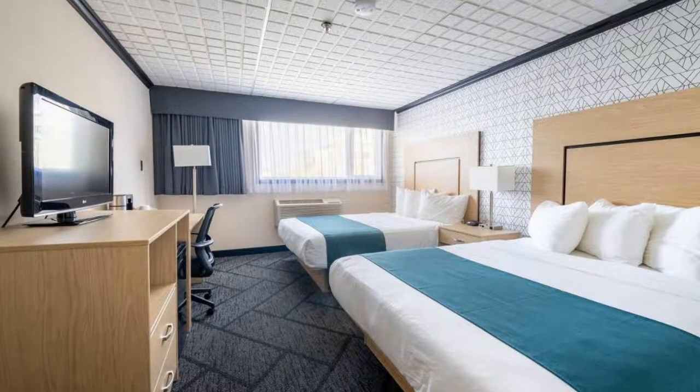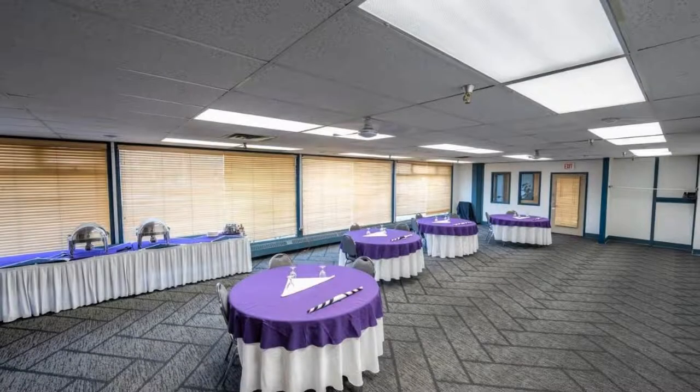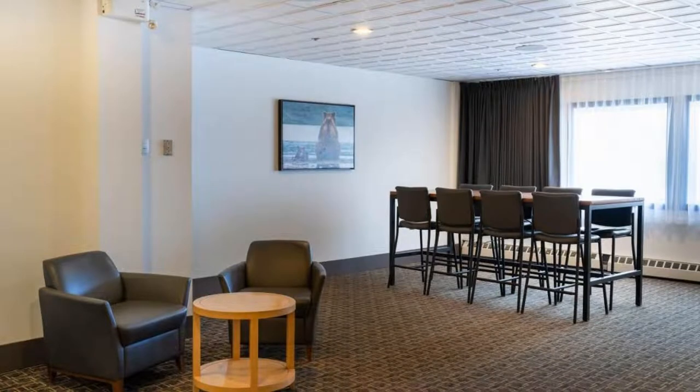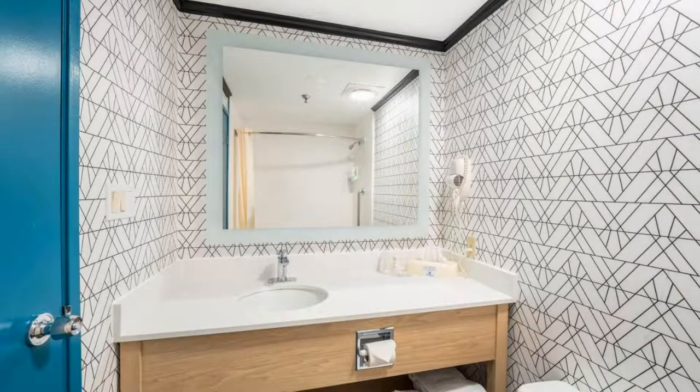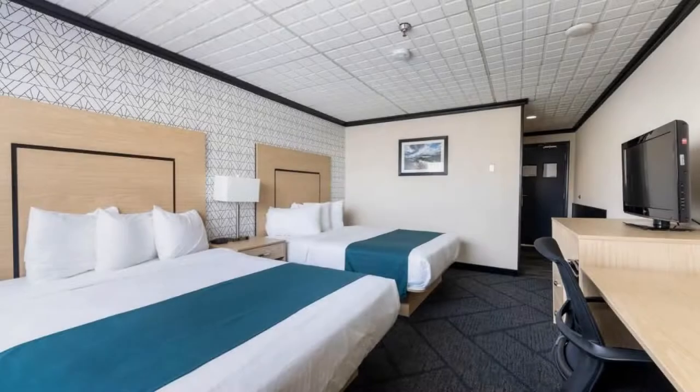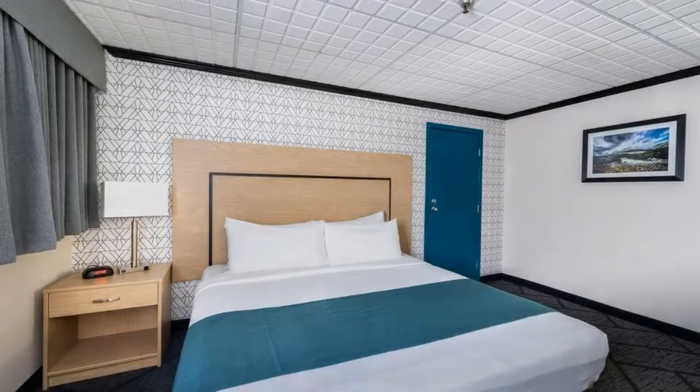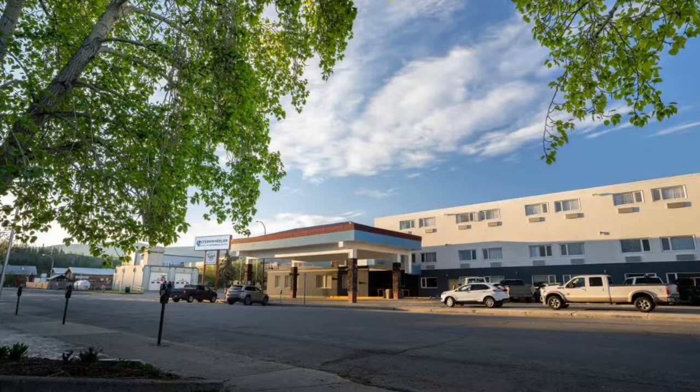There are 8 types of rooms available on booking.com. You can book online and enjoy it. The hotel accepts major credit cards and reserves the right to temporarily hold an amount prior to arrival. If you have already stayed in this hotel, please share your experience in the comment box. For booking or more details, check the link in the description box.